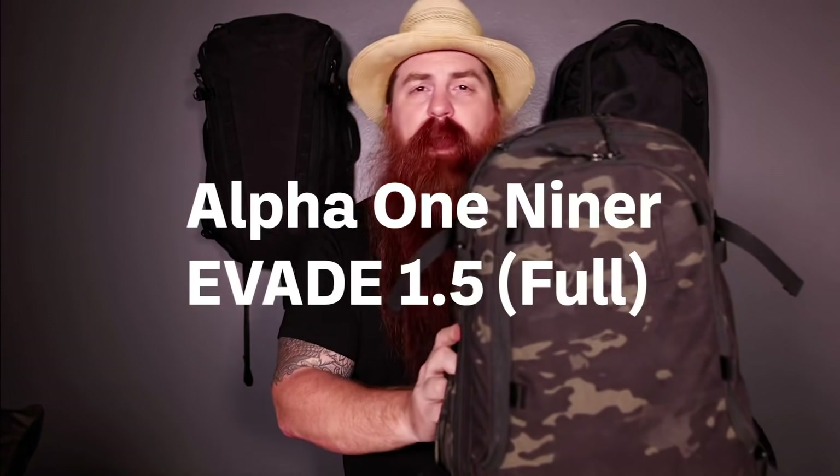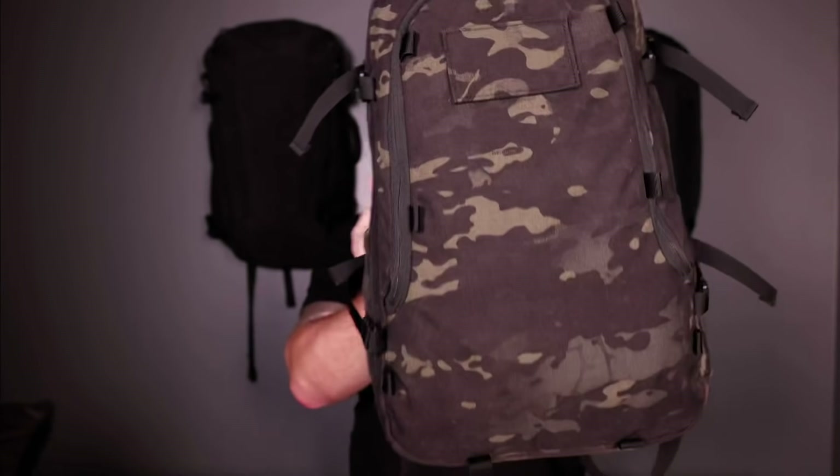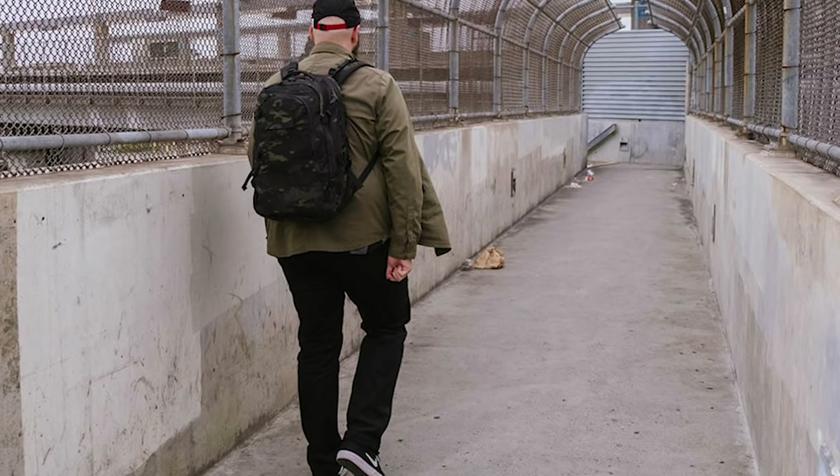Now we've got the Alpha 1.9er Evade 1.5 Full in Multicam Black 500D Cordura Nylon. This is actually the grand champion for our 2020 Carry Awards in the Best Everyday Bag category, so I might be a little biased. This bag has all of the bells and whistles, packed full of stuff. What's really amazing is this bag is $225 as shown here. Helmi, who's the owner of Alpha 1.9er, has been making tactical gear for about 14 years and has used all of that skill and knowledge into this bag, which is primarily driven towards the civilian market. And it really shows.